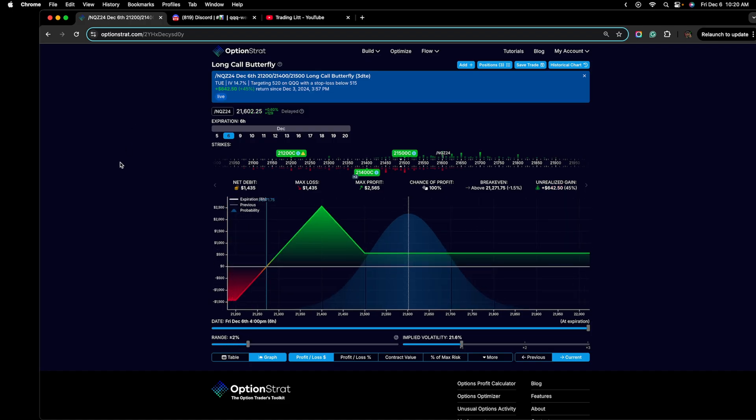This is the same spread here on OptionStrat. If you're not familiar with the Thinkorswim risk profile, this is how much the debit is or how much I pay to open the position — so about a 50% return on this trade. It was opened on a Tuesday and today is a Friday, so not bad for a painless trade in which I never really had to manage. These types of positions aren't trades in which you really manage.